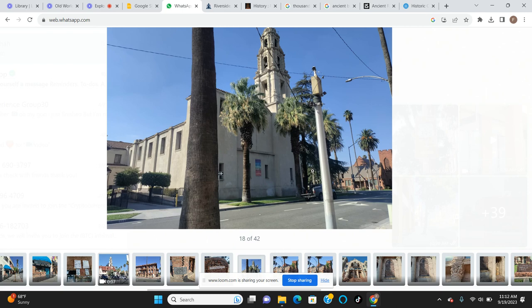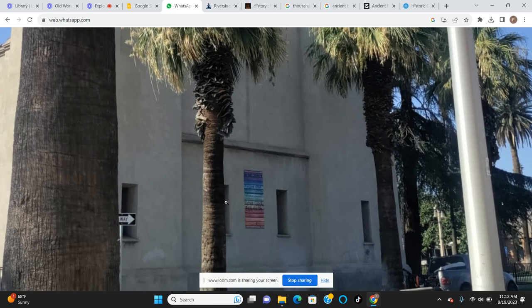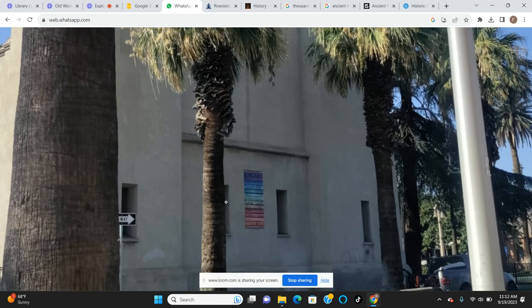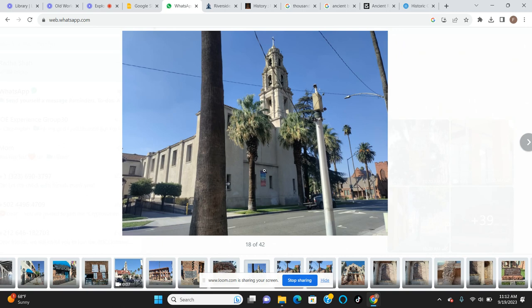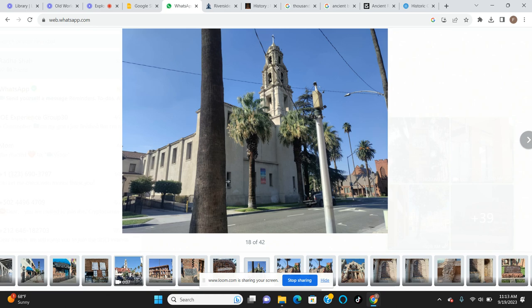This church - I should have found the name - is now pro Black Lives Matter, pro-LGBTQ, not racist and gay friendly. It's got a beautiful tower that lights up rainbow at night. I think that's just for them, not to call in 'the queers and all the gays.' But that towering type of architecture lets you know this is old, and the building itself will tell you it's old.